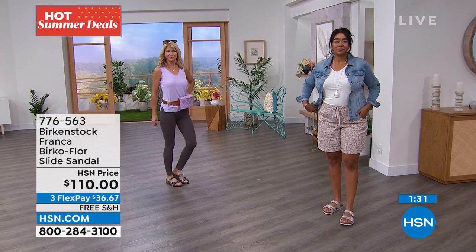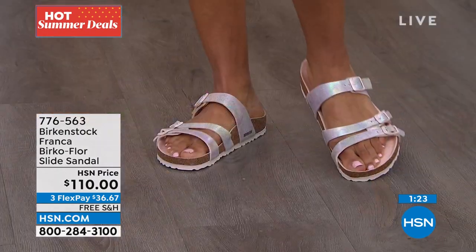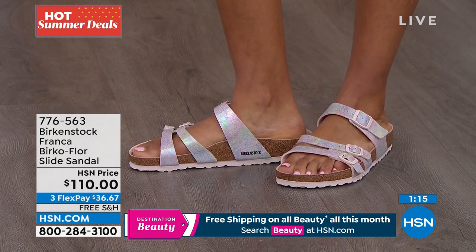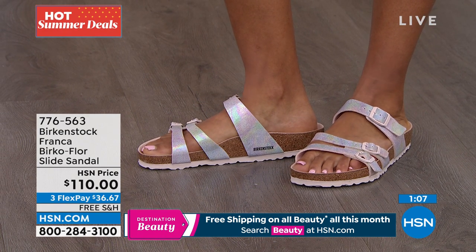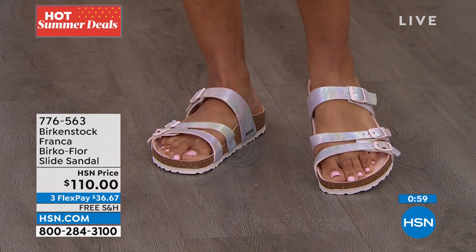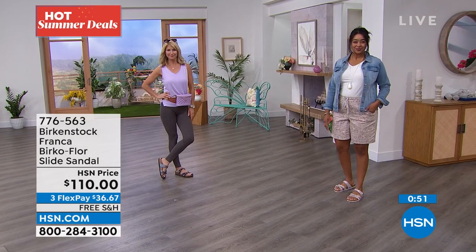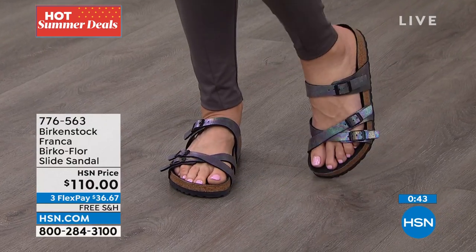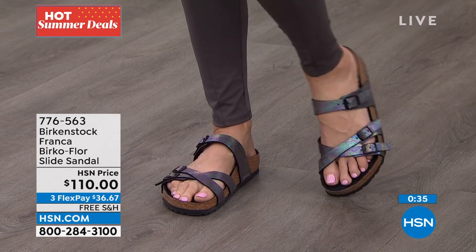It's hard to decide between the black iridescent and the light rose — both are so beautiful. The design team likes to have fun with color, finish, and iridescence in sandals that also feel good. It used to be that we had to choose shoes that looked good but didn't feel good, or felt good but didn't look good. With this style, you get the best of both worlds. Free shipping and FlexPay are available, so we'd love to send them right out to you.